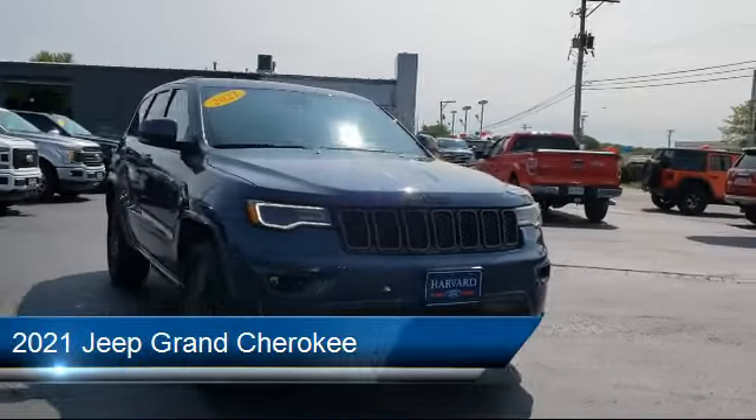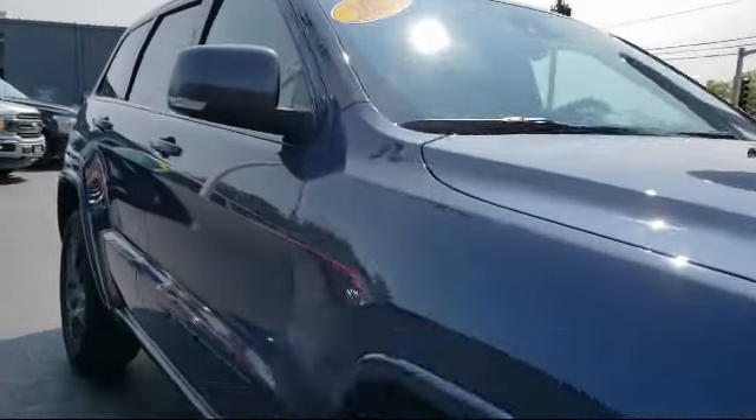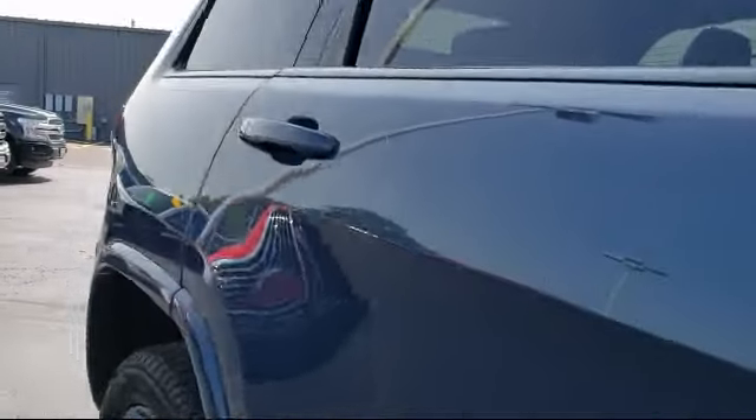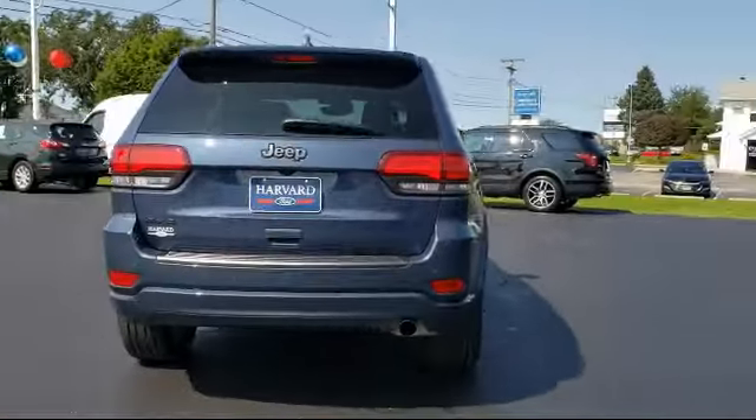It comes equipped with smart device integration, navigation, 8-speed automatic transmission, rear collision mitigation, a 3.6-liter V6 24-valve engine, and an MP3 player.